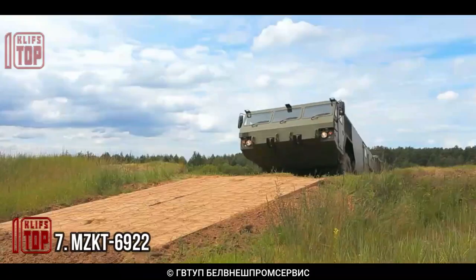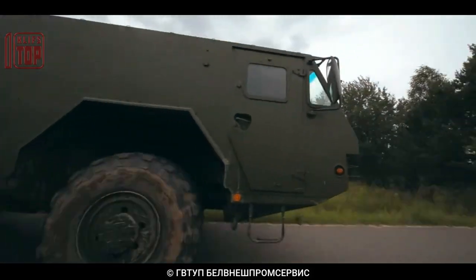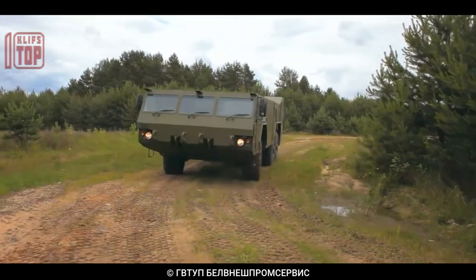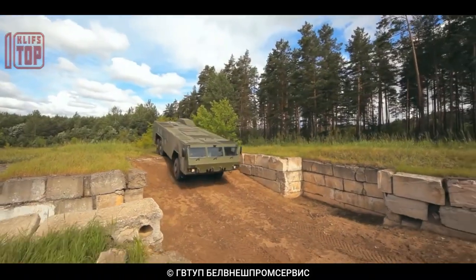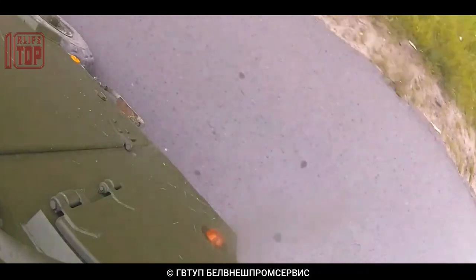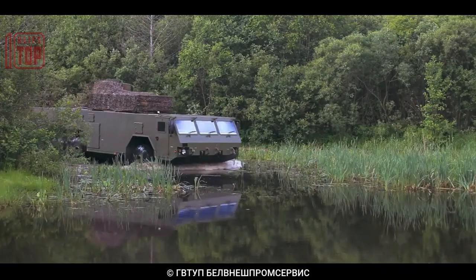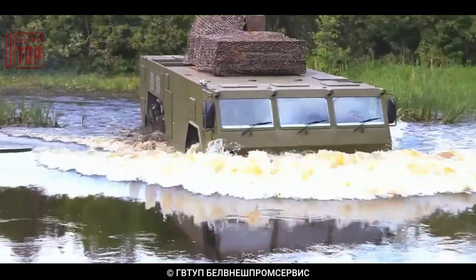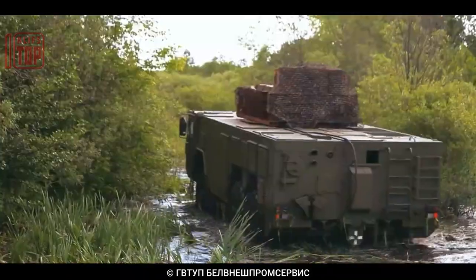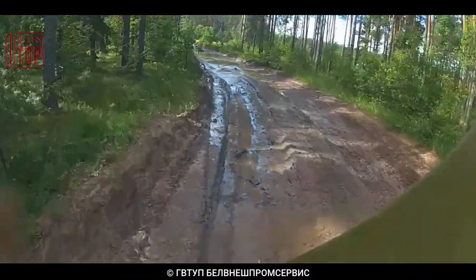Number 7: MZKT 6922. This is a heavy, highly mobile chassis made by MZKT, a heavy-duty vehicle manufacturing company based in Belarus. It covers various tasks such as missile transporters, command and control vehicles, and artillery systems. It is 6x6 in design and features a diesel engine with a maximum output of 500 horsepower. The vehicle is highly mobile and built for varied environments, featuring run-flat tires, a high-performance suspension system, and a central tire inflation mechanism.